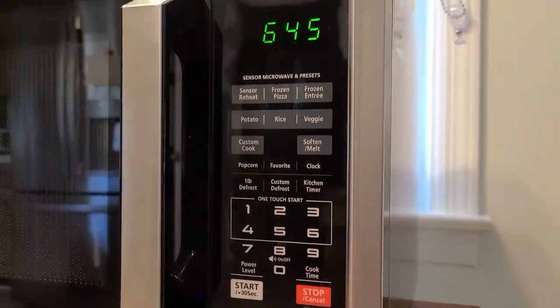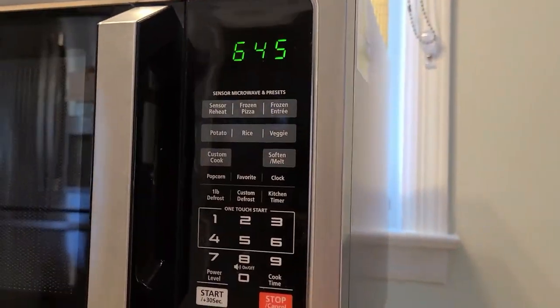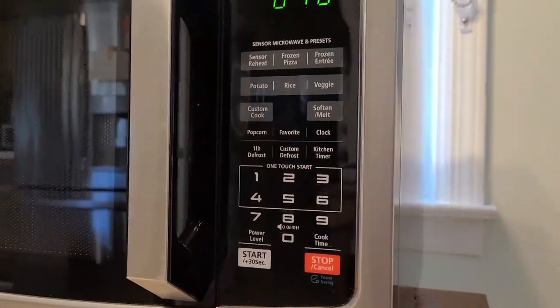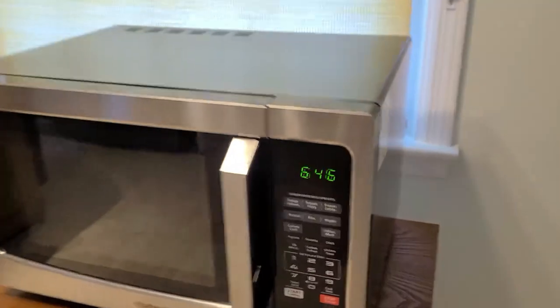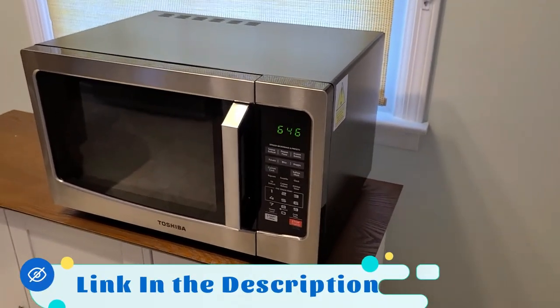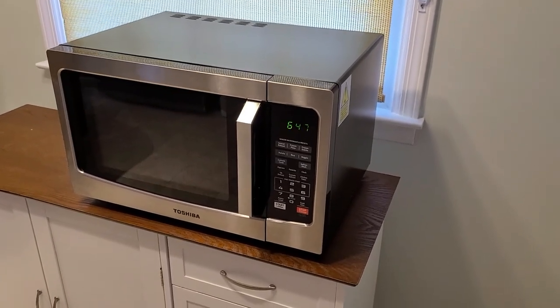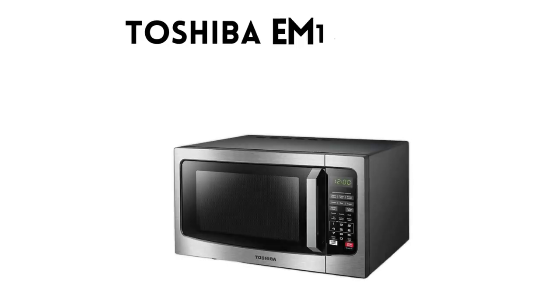Overall, the Toshiba EM-131A5CSS countertop microwave oven is a fantastic addition to any kitchen. With its smart features, spacious capacity, and sleek design, it offers a delightful cooking experience. Whether you're a busy professional, student, or a home cook, this microwave oven will simplify your cooking process and provide consistently delicious meals.